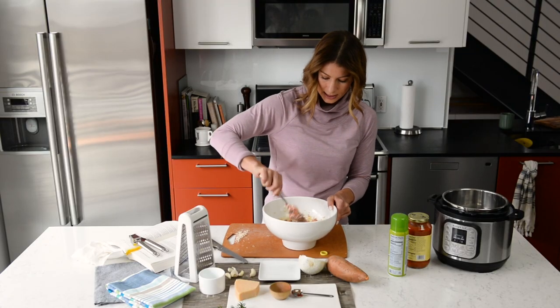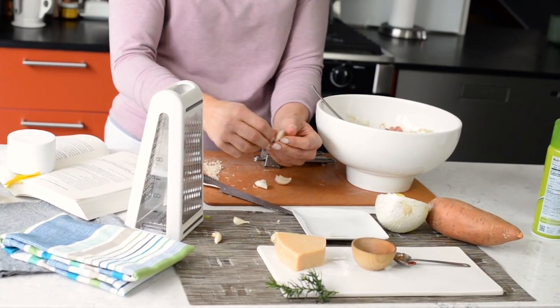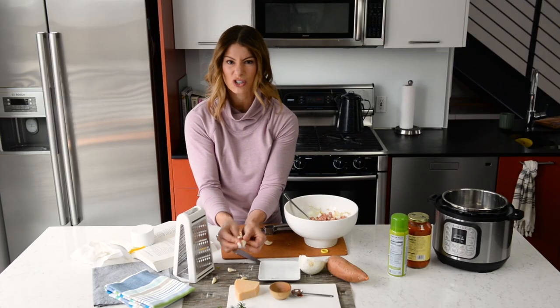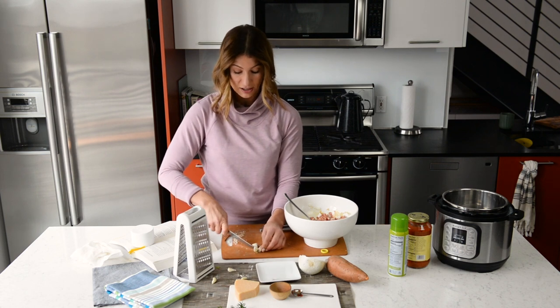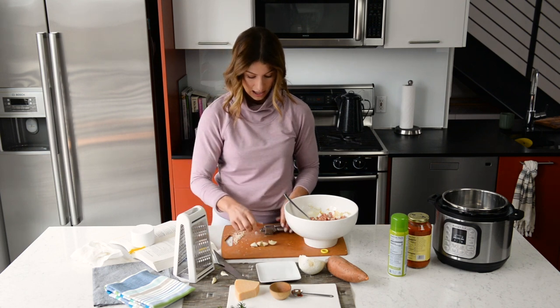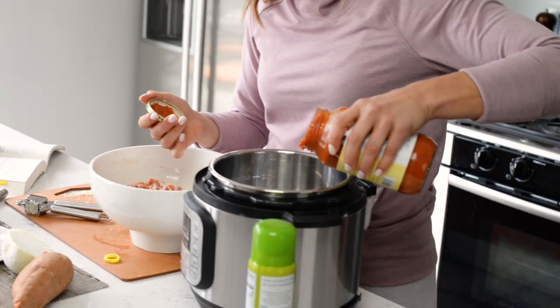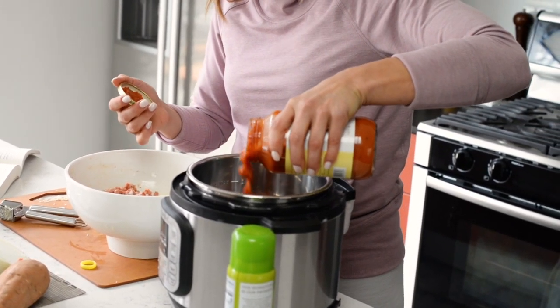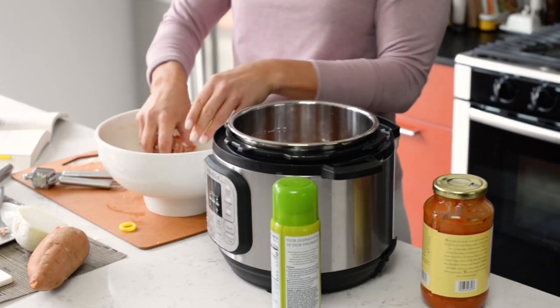The only thing I'm still missing is my garlic. I cut my cloves in half and take off some of the extra outer shell. Now, we need about 13 to 14 ounces of marinara sauce. Start by putting just a little bit on the bottom of your slow cooker.